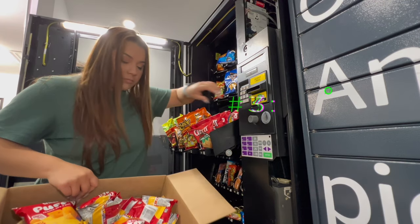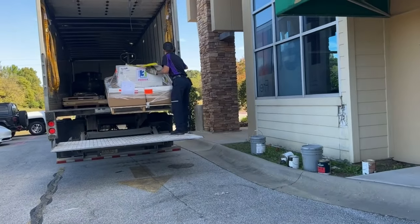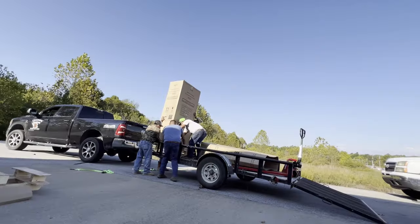Once you've nailed down a location and are ready to buy your first machine — or already bought it — step three is the moving. Depending on your budget, you can hire movers for a couple hundred bucks or find a group of friends to help. You are going to need some help because these machines are heavy. When it came to my micro markets and moving fridges, it was really difficult and required a lot of manpower.